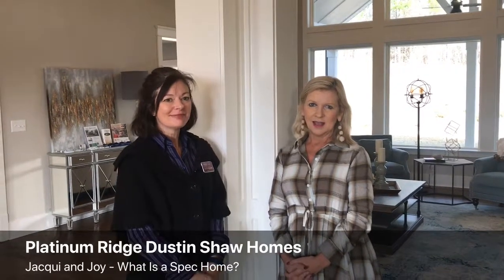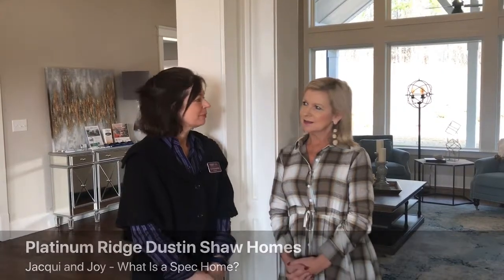Hi, I'm Jackie Robertson, and I'm Joy Barnes, and it's 2019. Happy New Year to everyone. Today we want to talk about the differences in a spec house and a pre-sale.